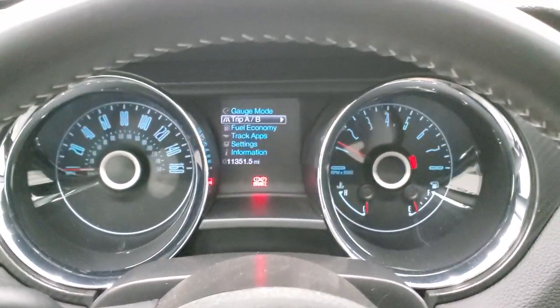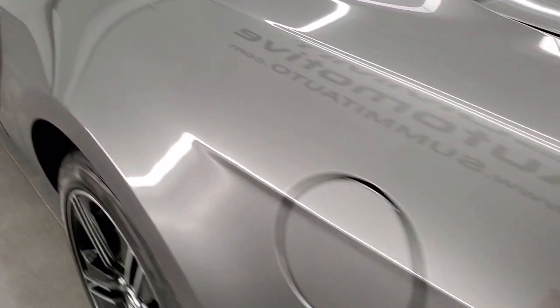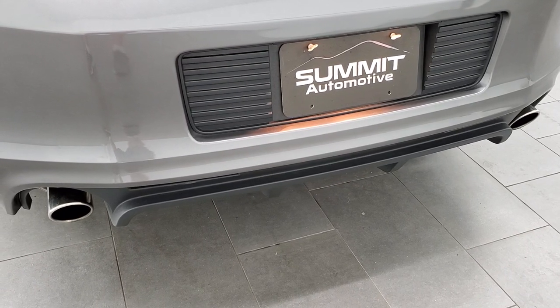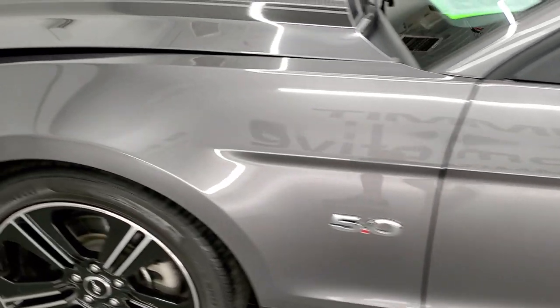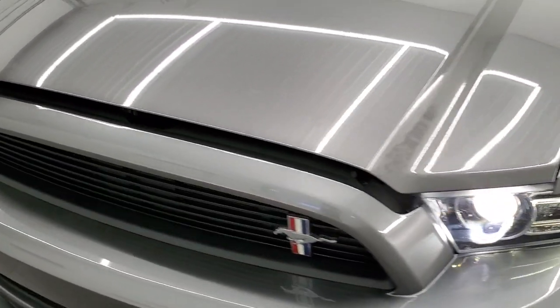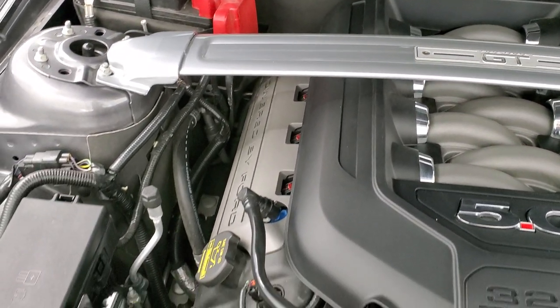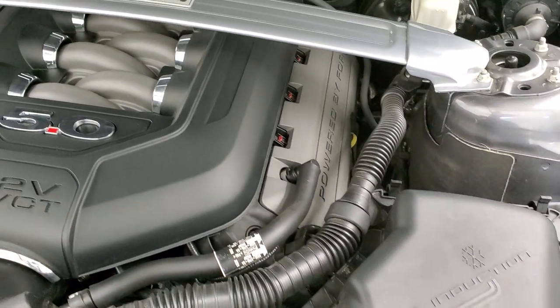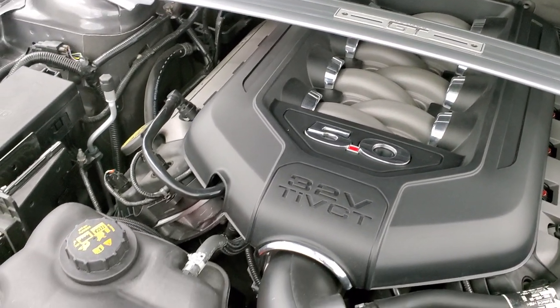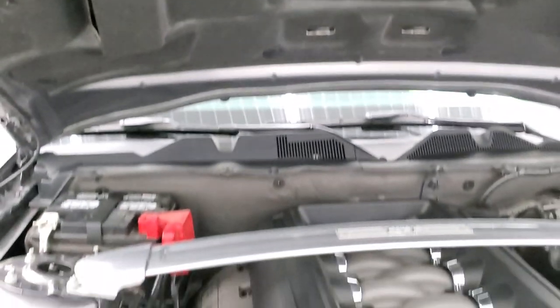We'll start it up and take a quick look under the hood. It does have the stock exhaust, so it's not too loud. Under the hood we have the 5-liter 32-valve TI-VCT engine making 420 horsepower — runs very smooth. Once again, this car has been fully safetied and inspected by our service shop, has a fresh oil and filter change, all the fluids have been checked and topped off, and this car is 100% ready to go.